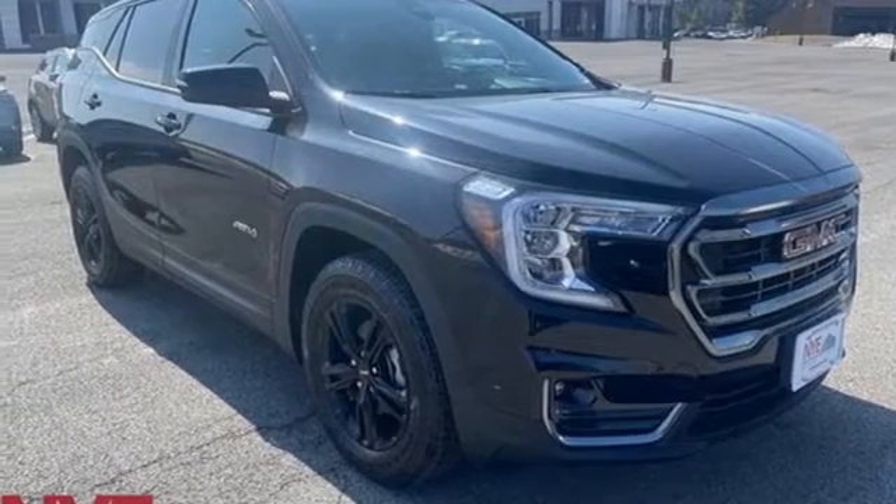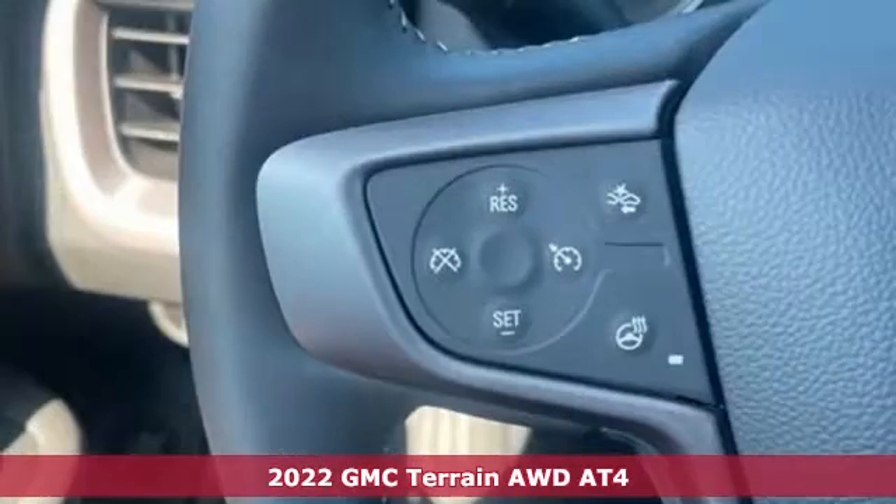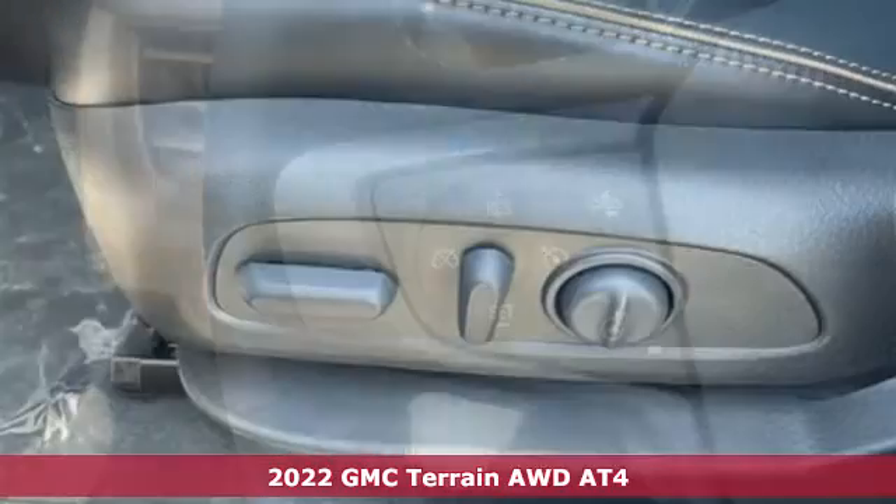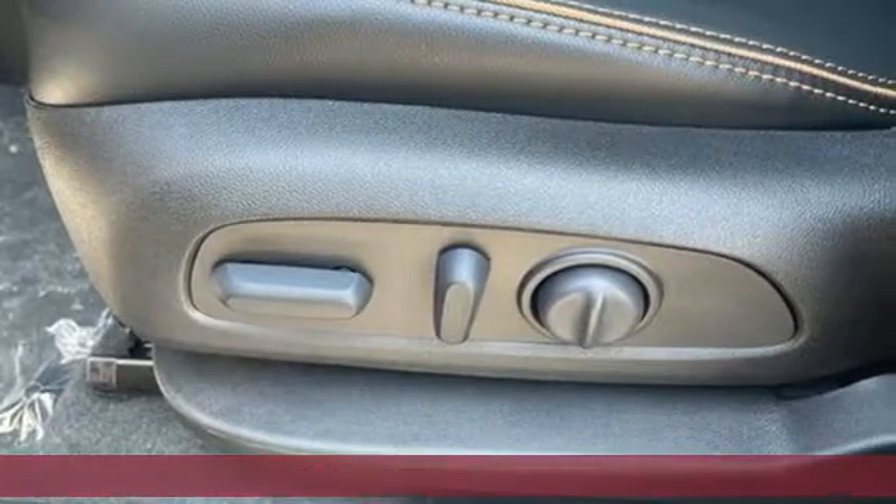Here's a new 2022 GMC Terrain. GMC — professional-grade vehicles suited to fit your needs. It comes with all the amenities you need.